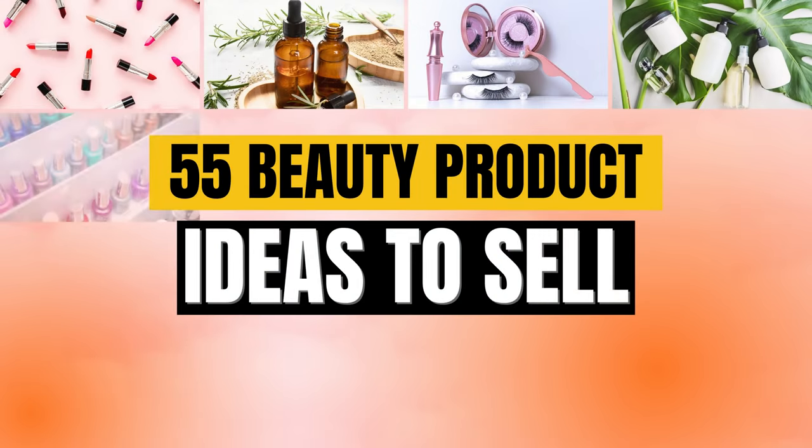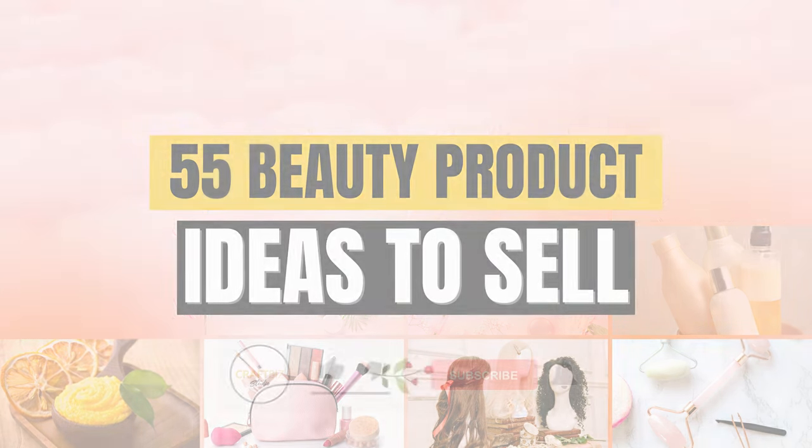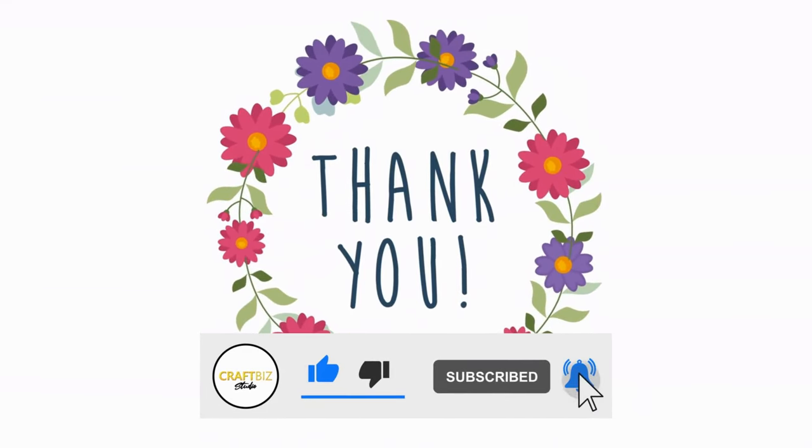You may also like the video on my channel where I share with you 55 beauty product ideas that you can sell. Make sure to like this video and subscribe, and thanks for watching.